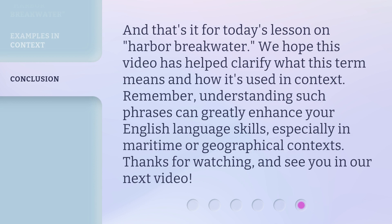And that's it for today's lesson on Harbor Breakwater. We hope this video has helped clarify what this term means and how it's used in context. Remember, understanding such phrases can greatly enhance your English language skills, especially in maritime or geographical contexts. Thanks for watching, and see you in our next video.